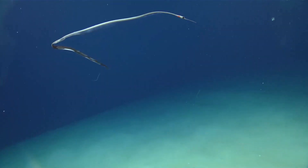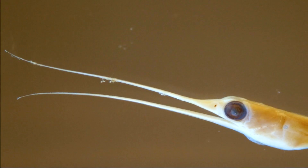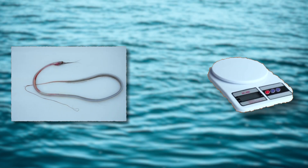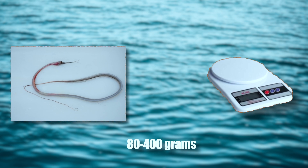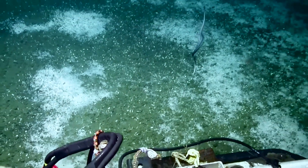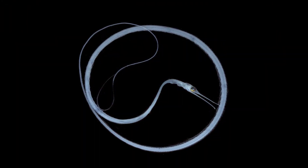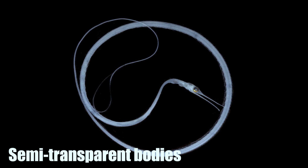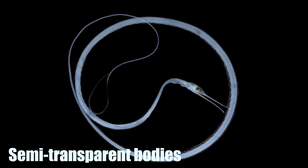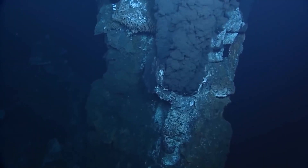Snipe eels possess incredibly long, slender bodies that can reach lengths of 1 to 2 meters, or 3 to 6 feet, in some species. Despite their impressive length, they are surprisingly lightweight, typically weighing only 80 to 400 grams, or 2 to 14 ounces. This combination of length and low mass allows them to move efficiently through the water with minimal energy expenditure. Many species have semi-transparent bodies, a common adaptation among deep-sea creatures, which helps them blend into their surroundings and remain less visible to both predators and prey.